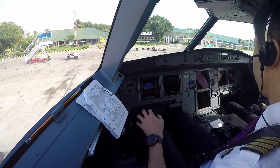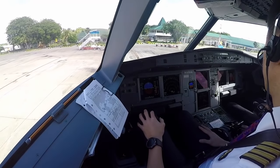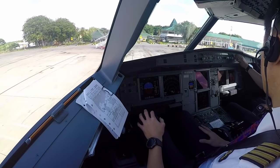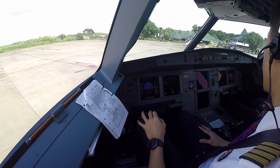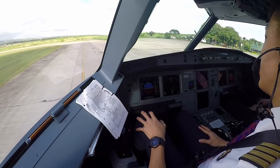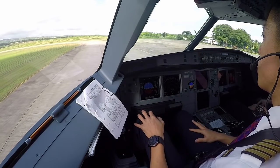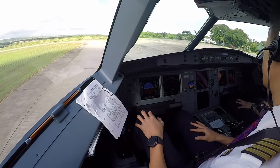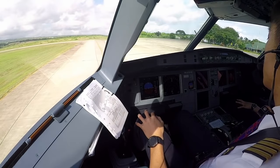Starting 2, check. Landing in number 2, rotate check. Number 2 stabilize, starting 1, check. Right, left, turning number 2. Landing in number 2, check.